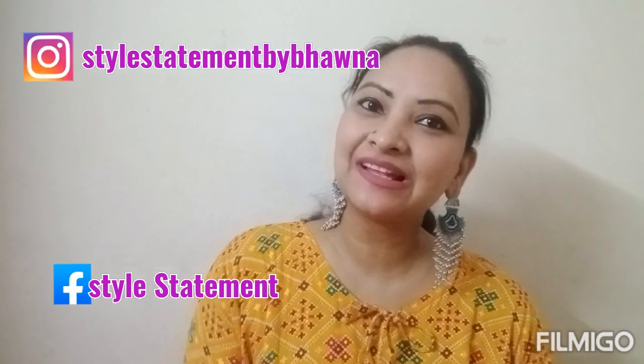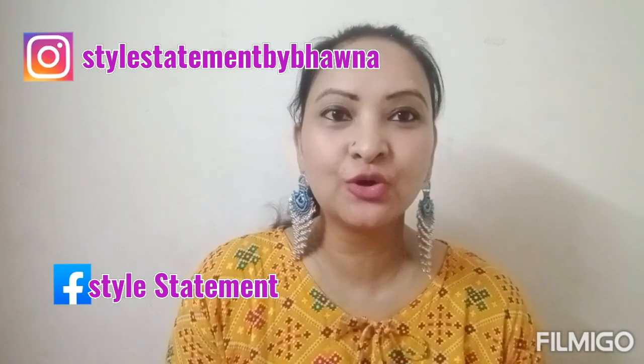Hello everyone, this is Bhavna and welcome to my channel Style Statement. Today I am taking a huge haul — I have bought some dresses, clothes, bags etc. They are very good quality and reasonable price, so I thought I will share this with you. If you are new to my channel, I upload videos on alternate days — haul videos, styling videos and fashion related videos. Please subscribe and enjoy the video. Let's see what I bought!